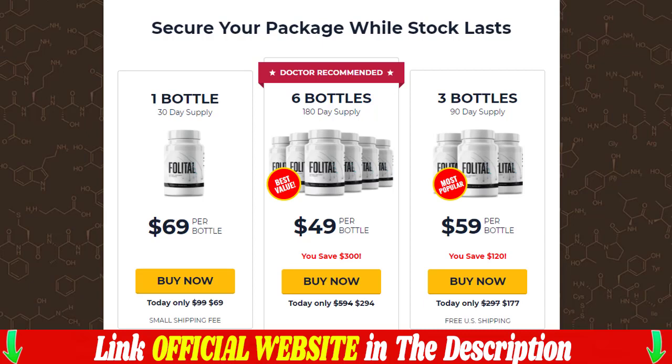Folittle is an ultimate natural solution made with a probiotic supplement that helps keep your hair healthy, without any dangerous surgery or expensive treatments. It is a revolutionary method that treats and improves the health of the scalp naturally and quickly in just a few weeks of treatment.